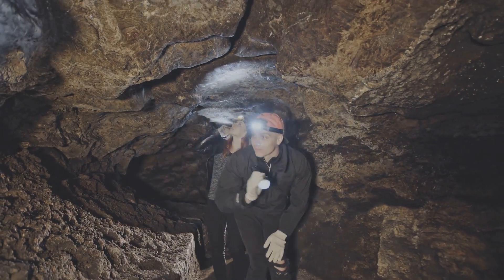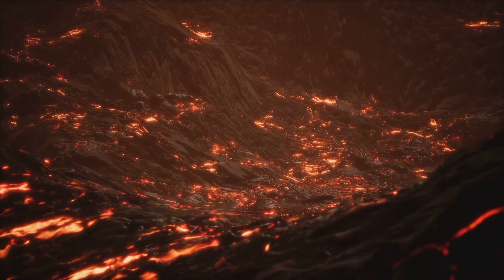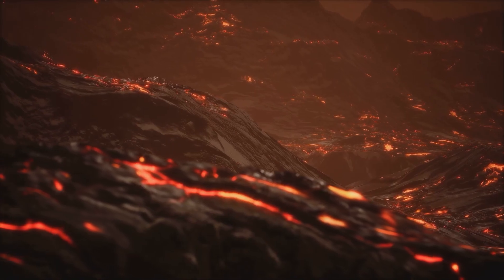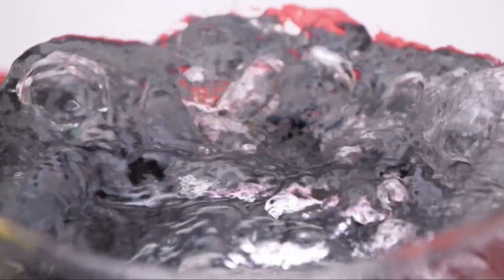So the lithosphere is our planet's outer shell, but what's underneath? Beneath the lithosphere, there's a hotter and more fluid layer called the asthenosphere. Imagine it as a semi-fluid, almost like a thick soup, that rests under the rigid lithosphere. Its fluidity, resulting from intense heat and pressure, is what enables the movement of the lithospheric plates above it.